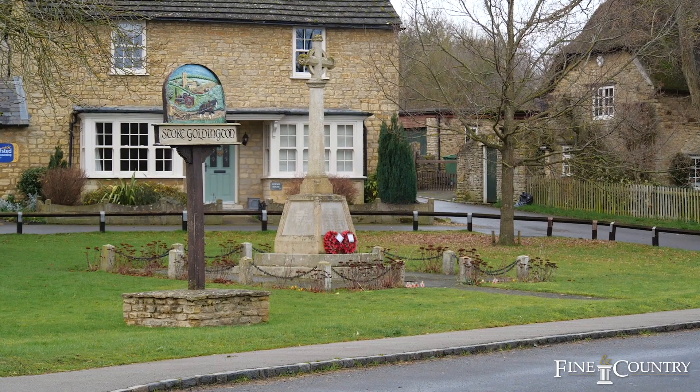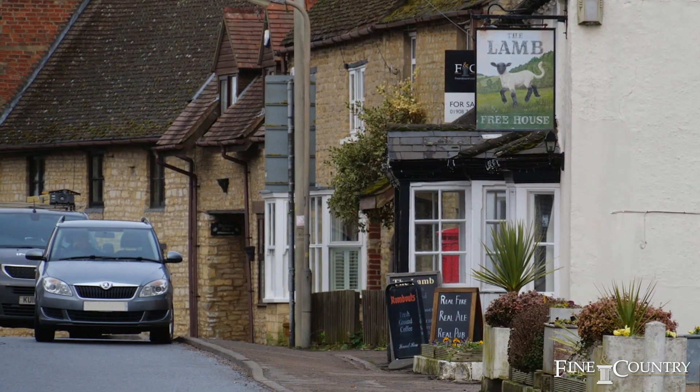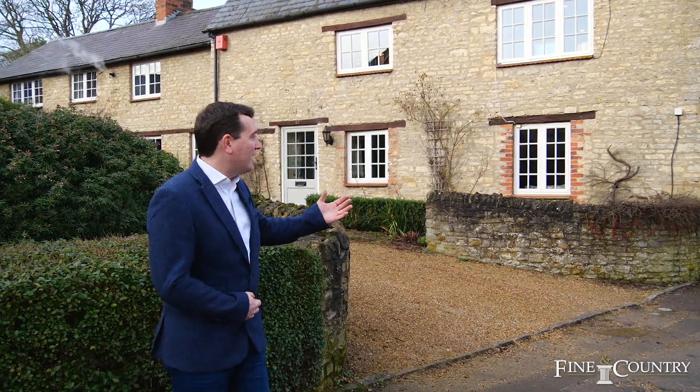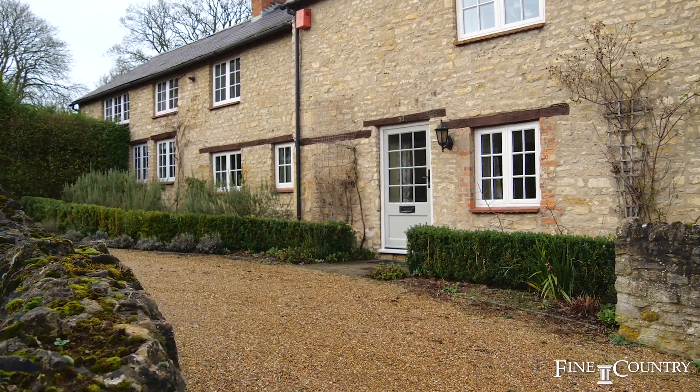Hello, I'm Hayden from Fineland Country, North Buckinghamshire, and welcome to Stoke Goldington, which has to be one of the most sought-after and popular villages here in the county. Behind me we have Langton House, which I'm delighted to bring to the market today. If you'd like to follow me, I'll show you around.